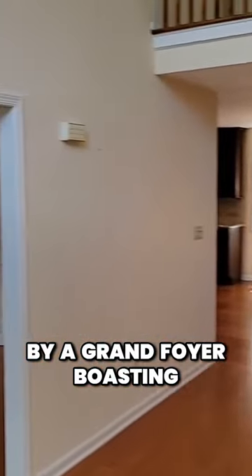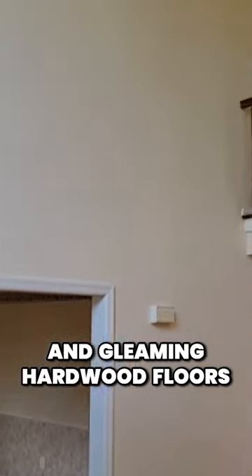Upon entering, you're greeted by a grand foyer boasting cathedral ceilings and gleaming hardwood floors.